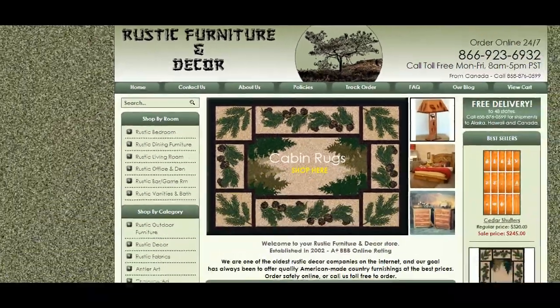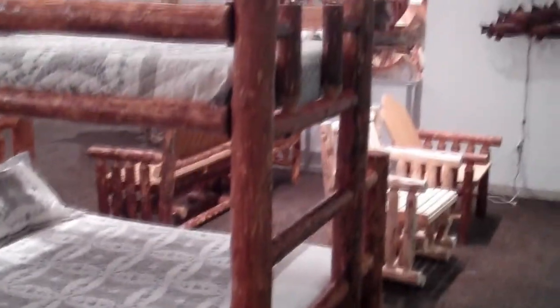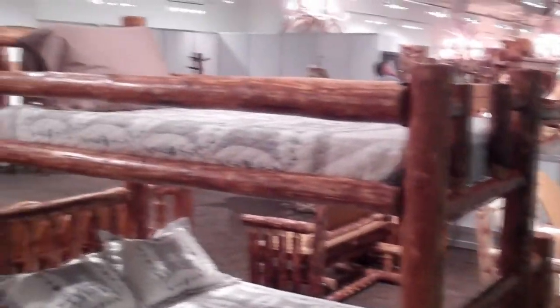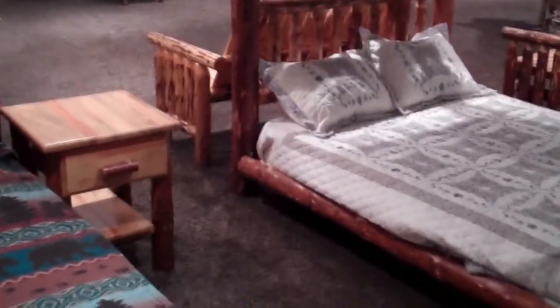Hi, this is Mike from RusticFurnitureDecor.com and we're here at the Las Vegas Market Furniture Show having a look at the Glacier Country Twin Over Full Pine Log Bunk Bed by Montana Woodworks.